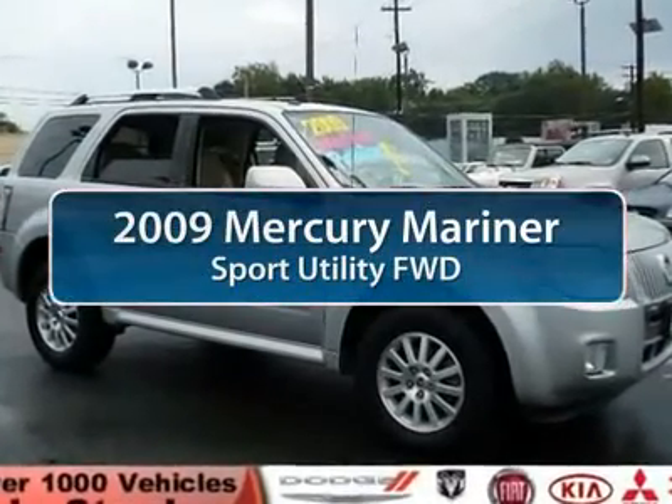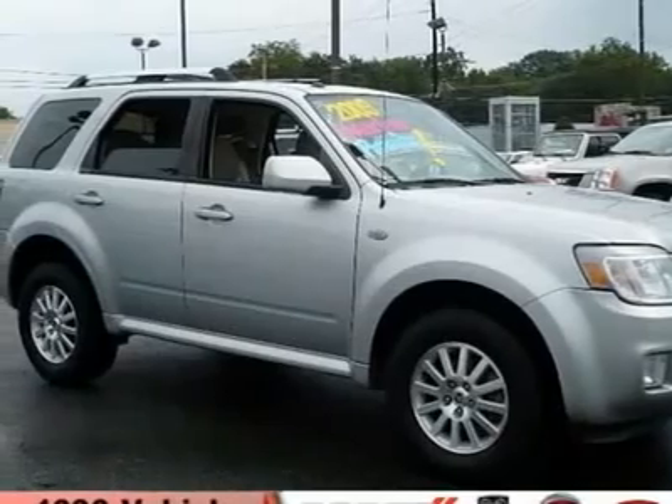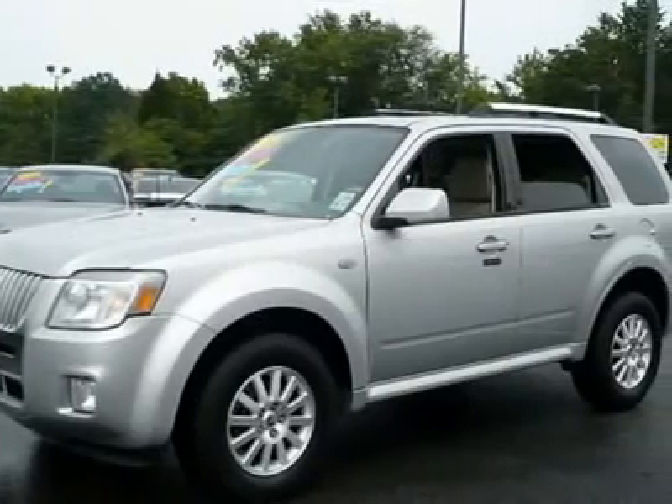The 2009 Mercury Mariner. Room for five passengers, tight, responsive handling, six standard airbags, and savvy functionality are all part of the stylish and powerful Mariner.